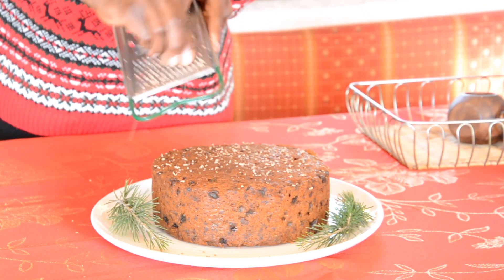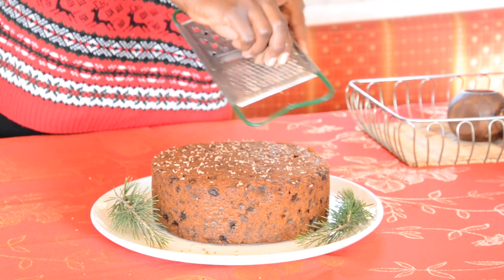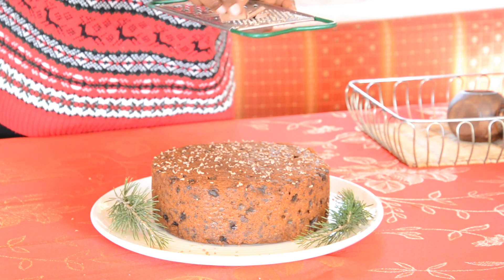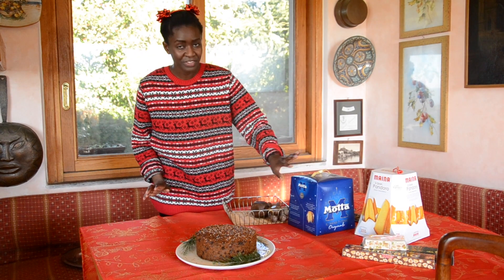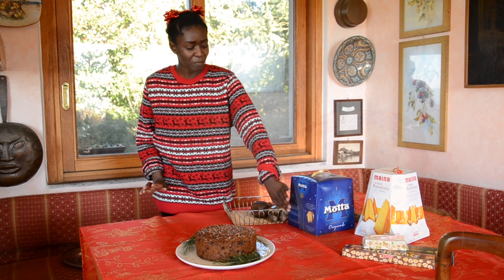And then if you have like a red star or anything red, you can just put it as a big one on top of the cake before you serve it. Apart from the cake, we have also a typical Italian traditional bread that people eat around Christmas time — panettone. We serve this with tea or a cup of coffee.